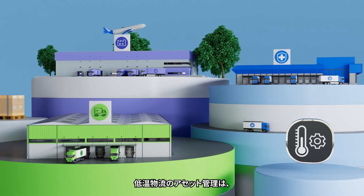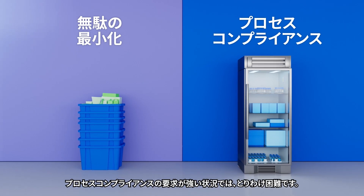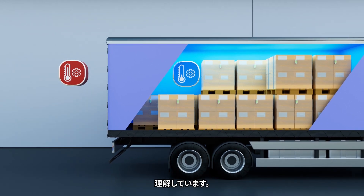Managing a cold chain can be challenging, especially with the increasing pressure to minimize waste and meet process compliance. We understand it's critical to maintain the temperature of your food and pharma products along their journey.